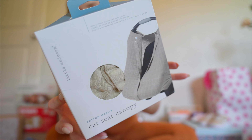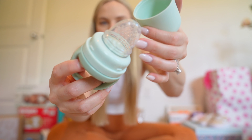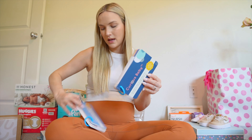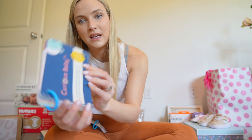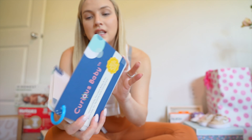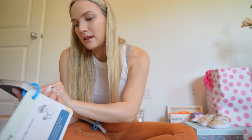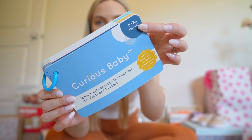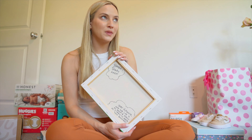We also got this car seat canopy by Little Unicorn — soft cotton. And this baby feeder where you can freeze food or fruit and she can feed herself. These are activity cards from Curious Baby — developmentally focused baby-and-me activities for parents and caregivers. They tell you the age range and the skill focus, like 'Baby Sit-Ups' for physical and gross motor skills, or speech and language development cards for infants and toddlers. And one of our friends is a graffiti artist and made us a custom piece for her.